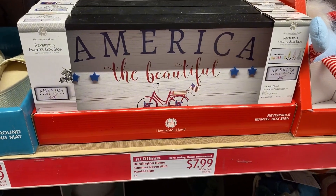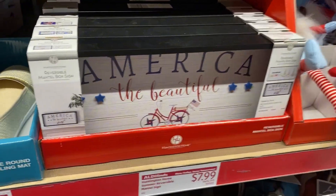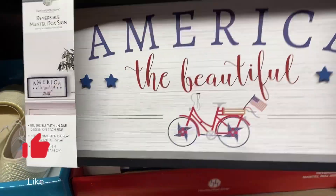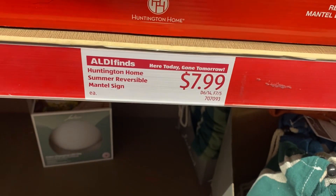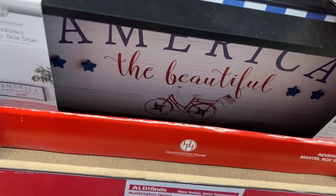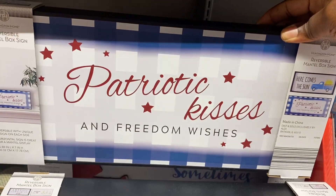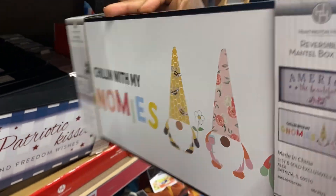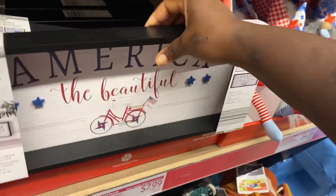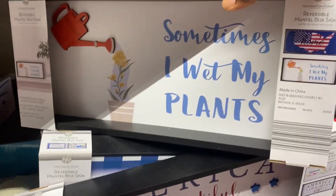Going over here, look at some of these signs — 'America the Beautiful' and there are some other ones behind it as well. Look how cute that one is with the little bike. All of these signs are $7.99. Behind it we have 'Patriotic Kisses and Freedom Wishes.' I love these signs, they're perfect for Fourth of July celebrations. And they're double-sided signs, so you get dual use out of them — not just for patriotic holidays.